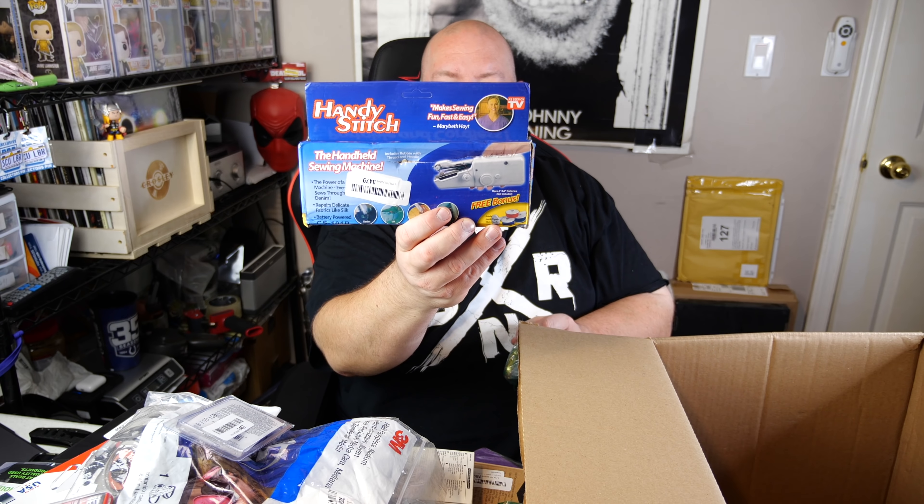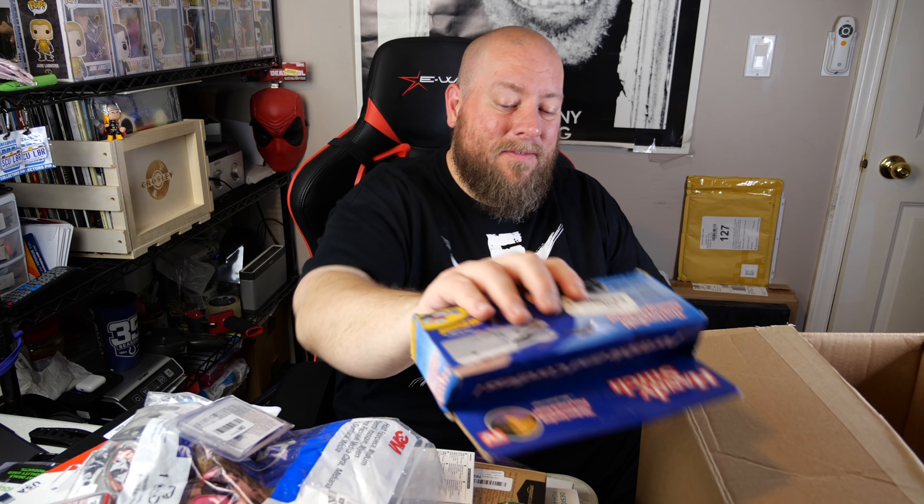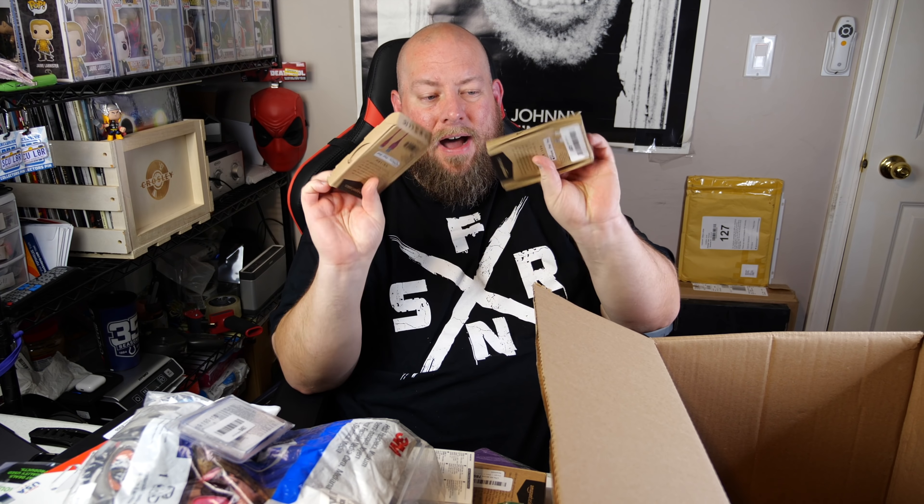A portable cordless Handy Stitch handheld sewing machine - as seen on TV. More likely this thing is going to be kind of junky. If you deal with liquidations of As Seen on TV stuff, all that stuff just doesn't work. A lot of those companies are kind of fly-by-night - somebody has an idea, finds an investor, mass produces junk, sells it, then stops once people realize it's junk. We have two boxes of iPhone cords.